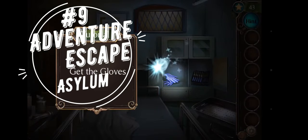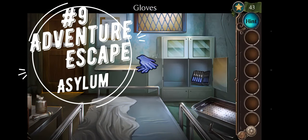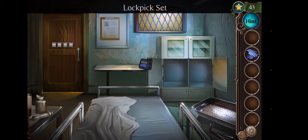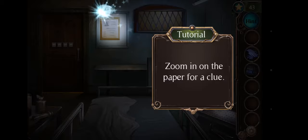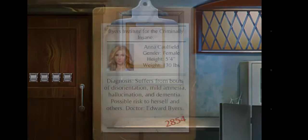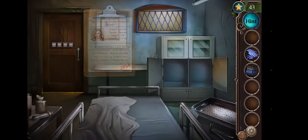Number 9: Adventure Escape Asylum. Adventure Escape Asylum is an entry into the thrilling Adventure Escape Mysteries series created by Haiku Games. This game follows Anna, a young girl who suddenly finds herself locked within the confines of an asylum with little memory of how she got there.